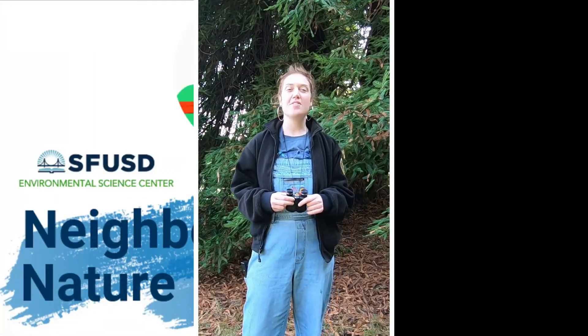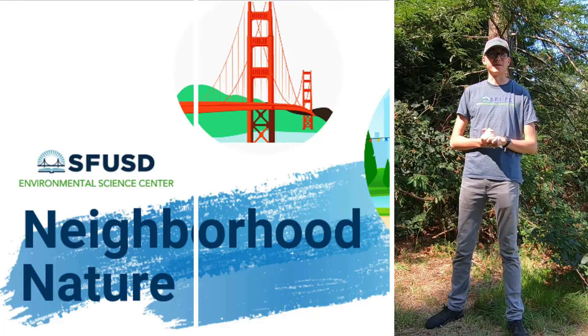Thanks for watching. We hope you enjoyed this video. Join us next time on Neighborhood Nature.